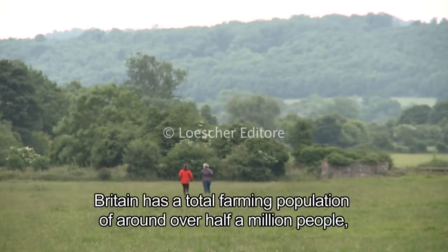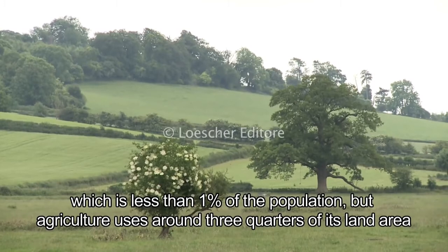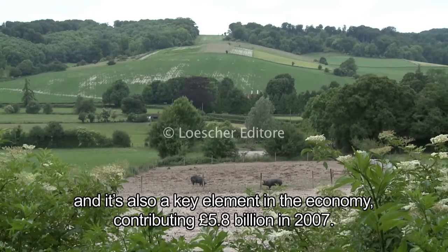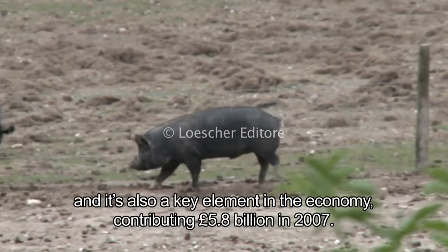Britain has a total farming population of over half a million people, which is less than one percent of the population. But agriculture uses around three quarters of its land area and is also a key element in the economy, contributing 5.8 billion pounds in 2007.